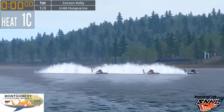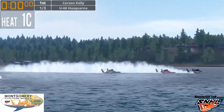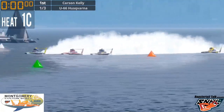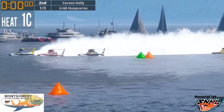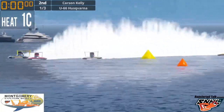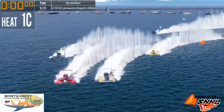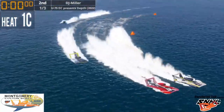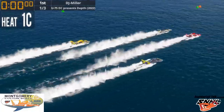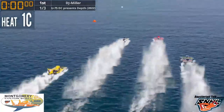It's a Jay Aylor triple-decker down the back straightaway with the 75 in the middle and the five on the outside — could be a quad-decker depending on the U-90 heading into turn two. Carson Kelly is now in second with DJ Miller just poking ahead. They drop the U-5 off the back and the U-90 is sliding back by about three-quarters of a rooster tail as we end lap one.